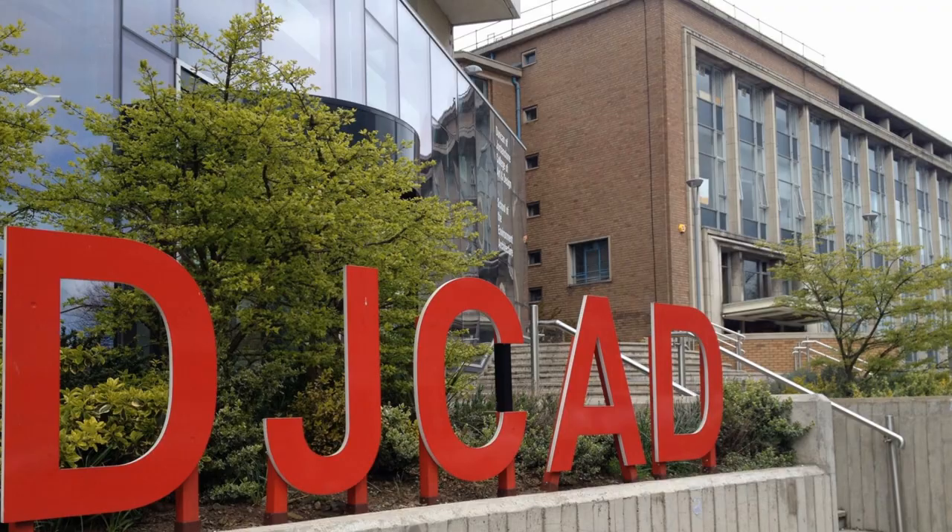Hello, I'm Matthew Jarron, Museum Curator at the University of Dundee, and welcome to the latest in the series of films I've been making talking about various different aspects of our University Museum collections. This is part two of a two-part story of the early years of what we now know as Duncan of Jordanstone College of Art and Design.